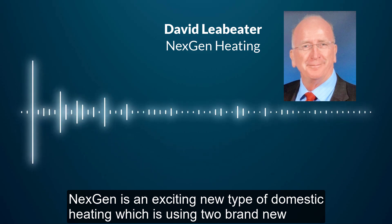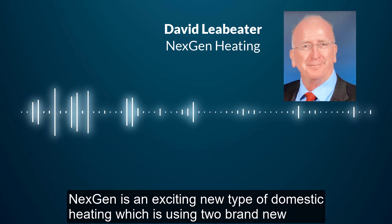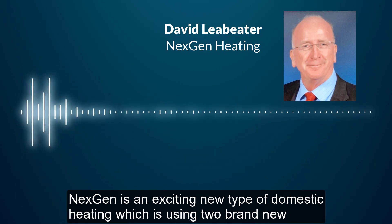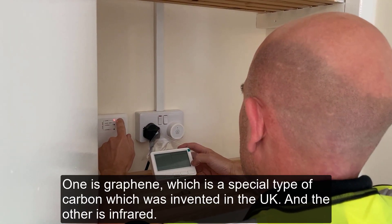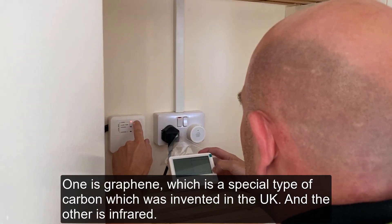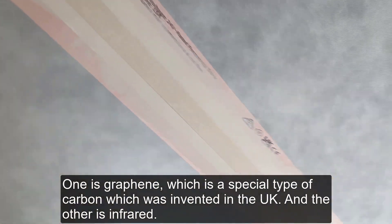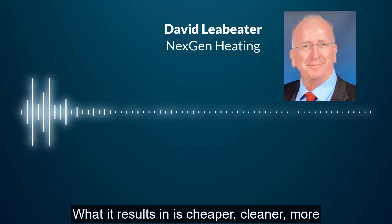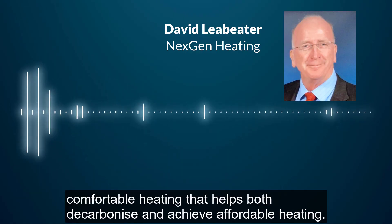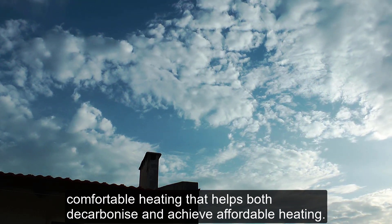NextGen is an exciting new type of domestic heating which is using two brand new types of technology in exciting new ways. One is graphene, which is a special type of carbon invented in the UK, and the other is infrared. What it results in is cheaper, cleaner, more comfortable heating that helps both decarbonize and achieve affordable heating.